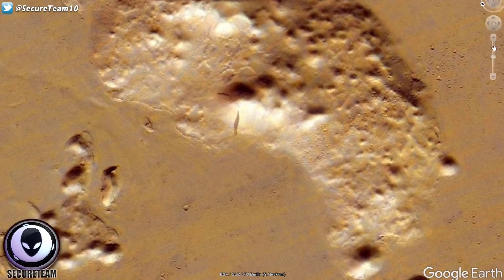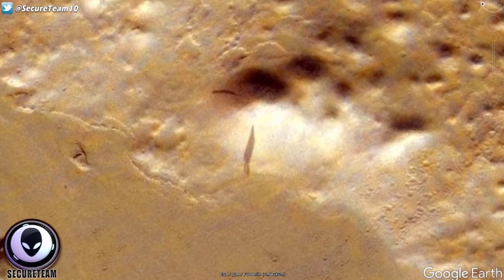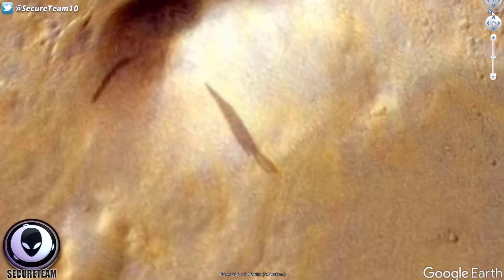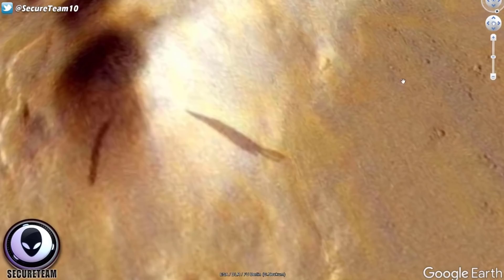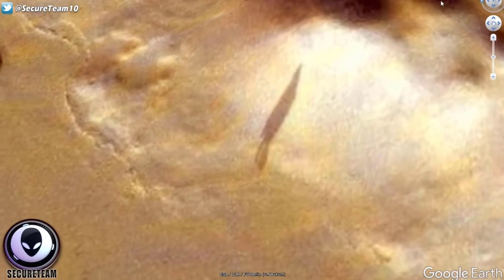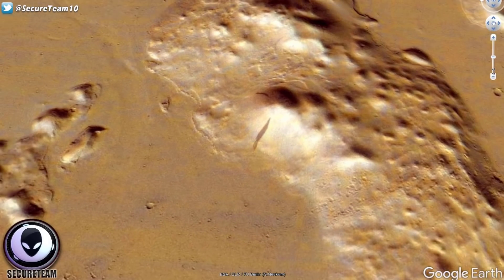This struck me as very similar to another anomalous shadow captured during the Soviet Phobos mission, and we'll talk more about that in a second. This shadow doesn't look like your standard shadow. This looks like something artificial flying over the surface of Mars, casting this shadow down below as it moved over the surface. It's got a pointed end — it almost looks like the side profile of a fighter jet or some sort of airplane, and even looks to have what looks like a tail at the end like you would see on some jets.